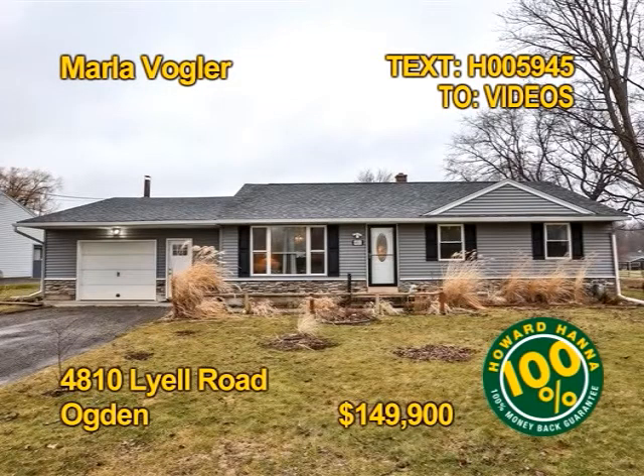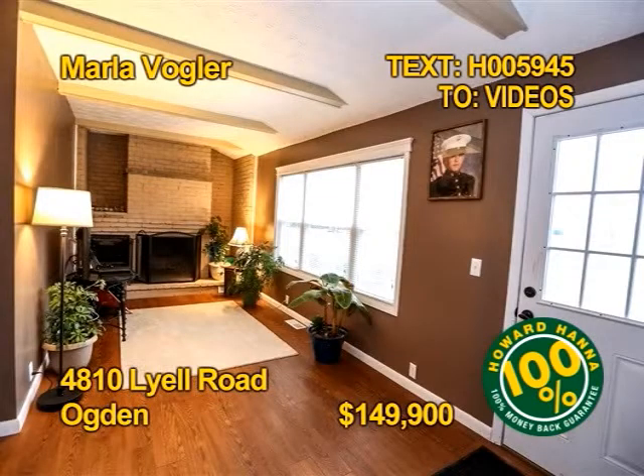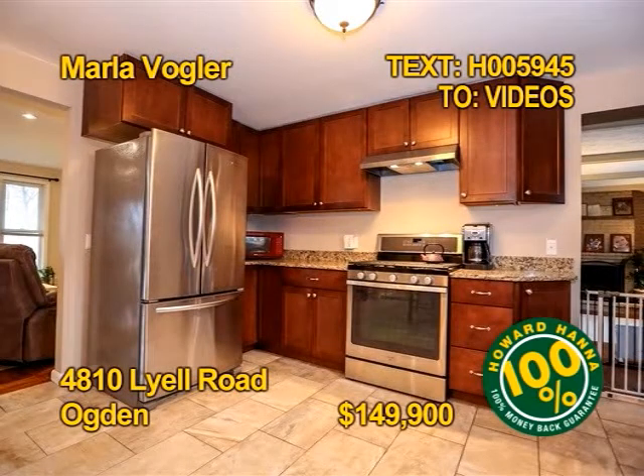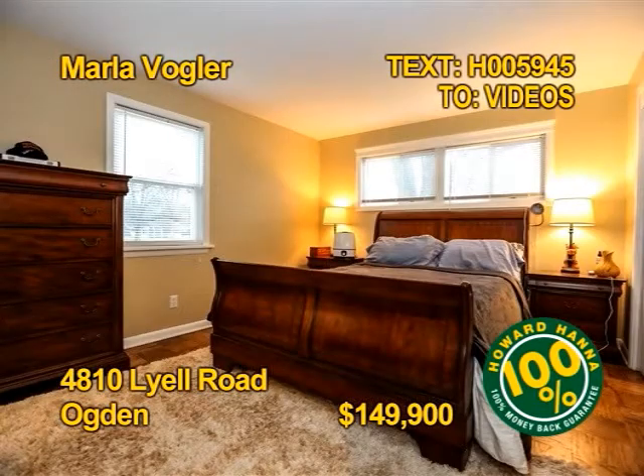This move-in-ready ranch with Spencerport Schools deserves a close look. Three bedrooms, two baths, almost 1,400 square feet of beautiful detail. The open kitchen comes fully appliance. There's even a 24 by 24 foot outbuilding with new garage doors. Contact Marla Vogler for all the details.